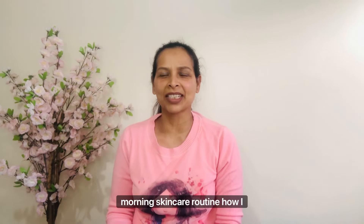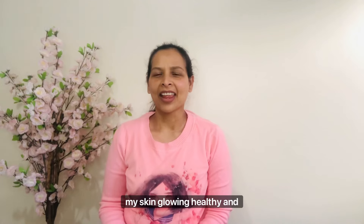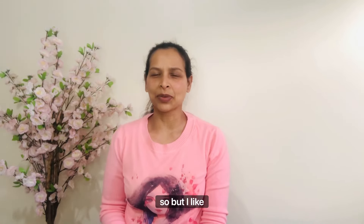Hey guys, welcome to my channel! Today I'm sharing my morning skincare routine — how I keep my skin glowing, healthy, acne and pimple-free. When I'm home I don't like to wear any makeup, but I like to care for my skin.